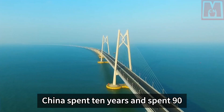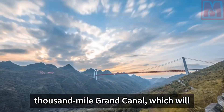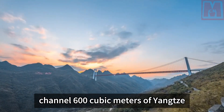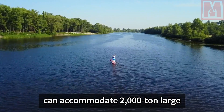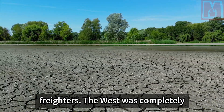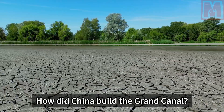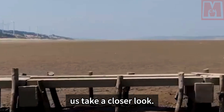China spent 10 years and 90 billion yuan to build a new type of thousand-mile Grand Canal, which will channel 600 cubic meters of Yangtze River water into the Huaihe River and can accommodate 2,000-ton large freighters. The West was completely jealous this time. How did China build the Grand Canal? In this video, let us take a closer look.